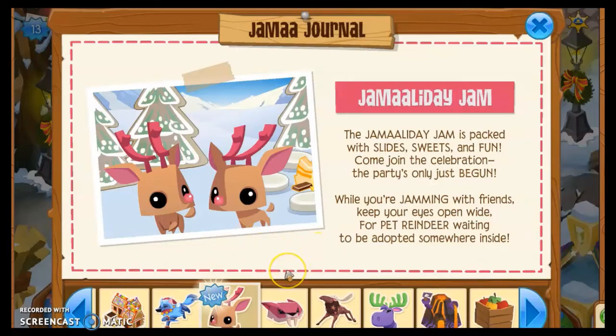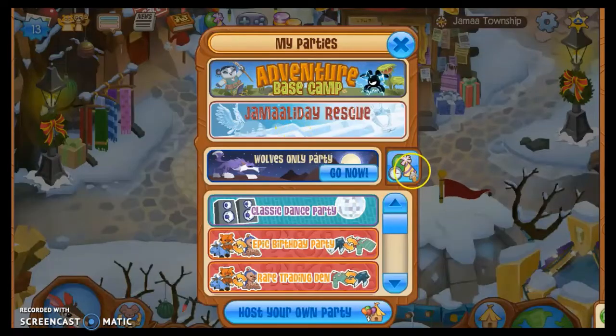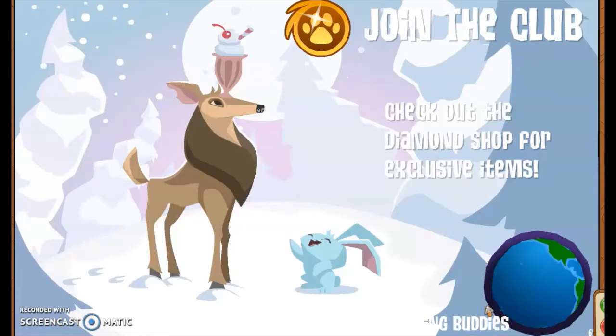The Jamaaliday Jam is packed with slides, sweets, and fun. While you're jamming with your friends, keep your eyes open wide for pet reindeer waiting to be adopted somewhere inside — so I was right, they are at the Jamaaliday Jam. They're usually at the top of the hill by the ski slopes — just a hint so you're not wandering around the party looking for them.